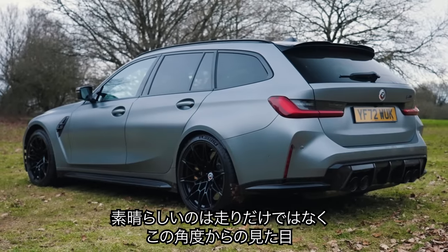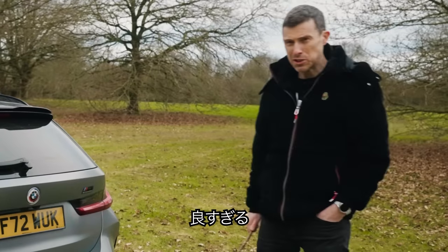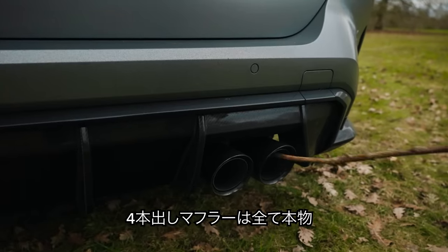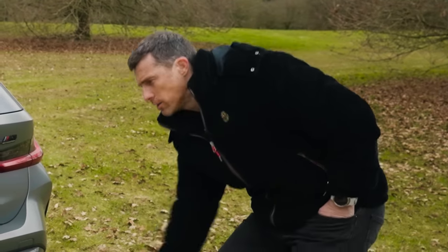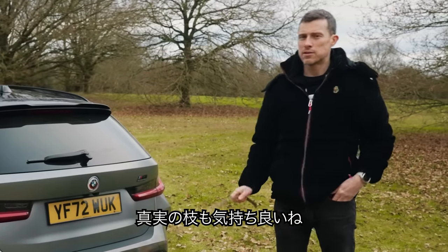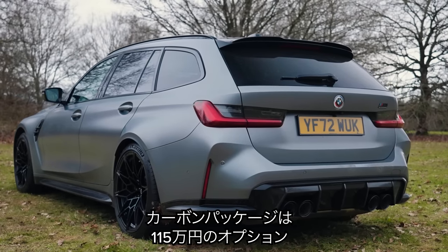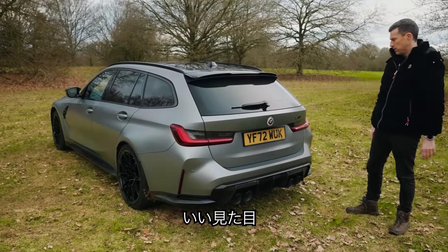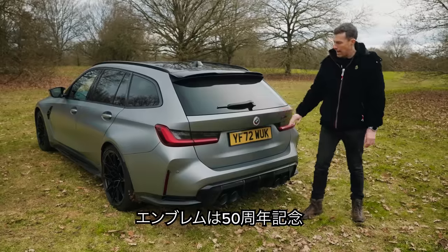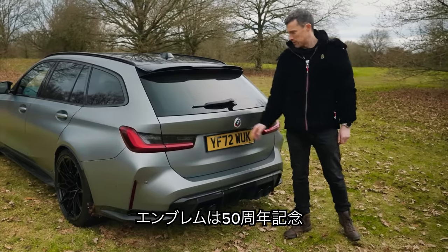The M3 Touring is not only awesome to drive, it's also awesome to look at, especially from this angle — it just looks so good. Quad tailpipes, which are real. I also enjoyed the M Carbon Pack, a £7,000 option, where you get carbon bits here and elsewhere in the car. I love that look and the paint on this car, plus BMW's celebratory M 50 Years logo.